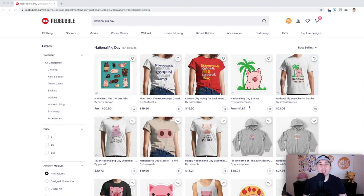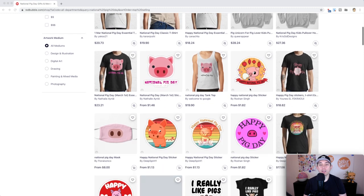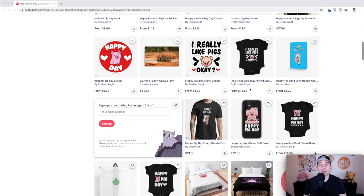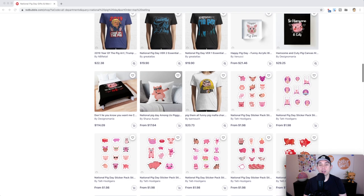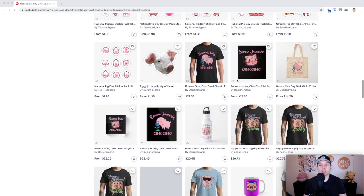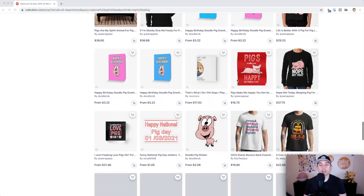Trend number three is National Pig Day. It only has 154 results, and these are the best-selling National Pig Day designs on Redbubble right now. There isn't a lot there, and many don't even say 'national pig day' — something you could add to yours. Stickers do really well for pig lovers, and patterns are also worth thinking about.